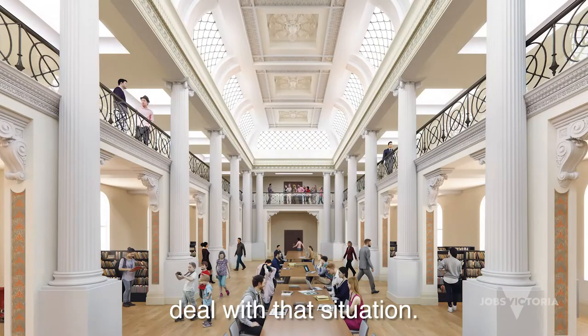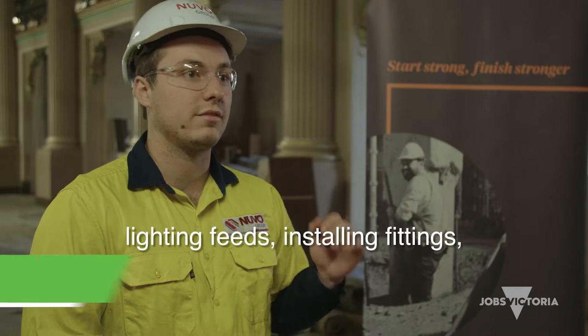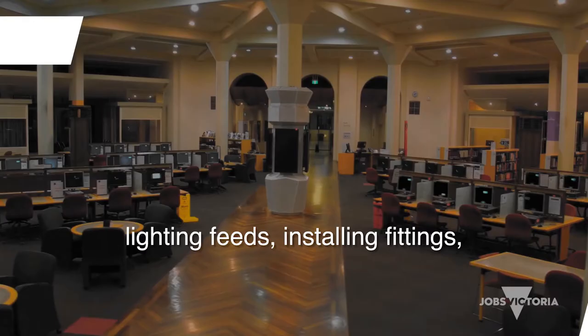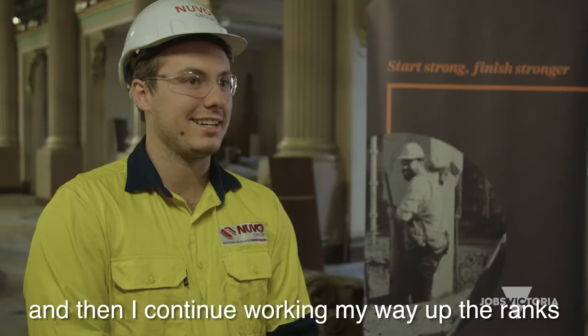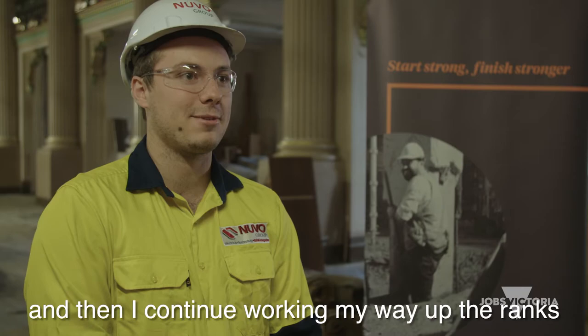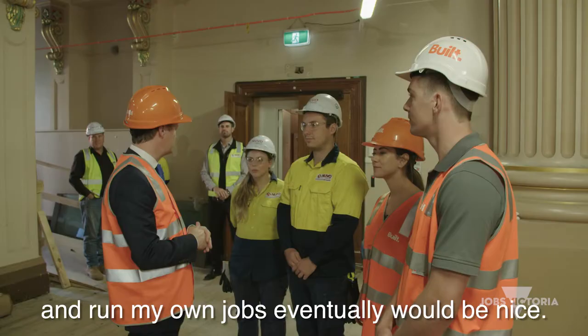I'm a fourth year apprentice, so I'll be running lighting feeds, installing fittings, running all new power beneath the floor. Hopefully I get my electrical licence — it'll be nice — and then I continue working my way up the ranks and run my own jobs eventually.